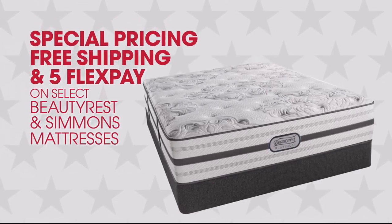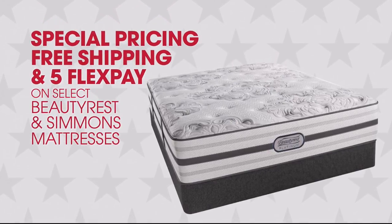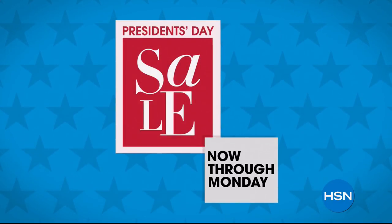Free shipping and five flex pay on select Beautyrest and Simmons mattresses. HSN's President's Day Sale, now through Monday.